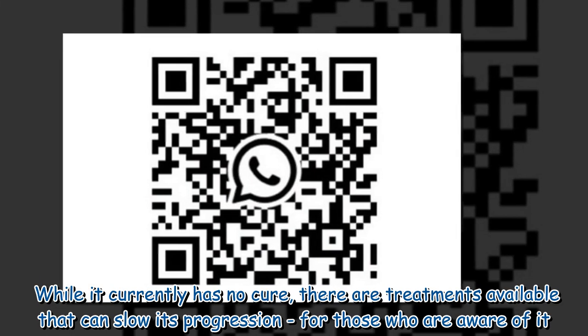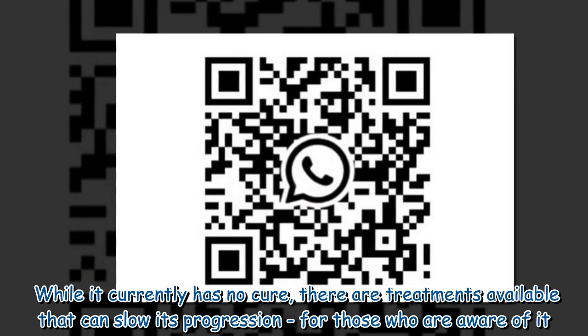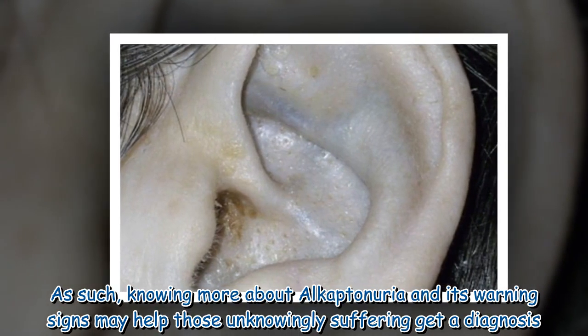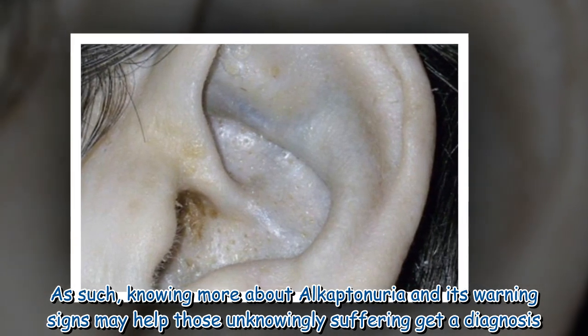While it currently has no cure, there are treatments available that can slow its progression for those who are aware of it. As such, knowing more about Alkaptonuria and its warning signs may help those unknowingly suffering get a diagnosis.